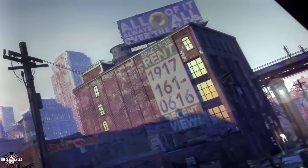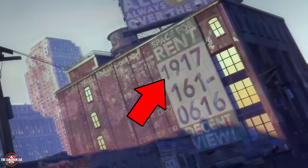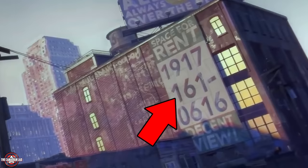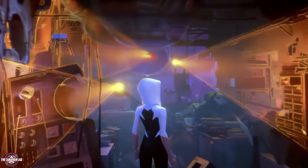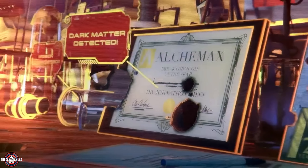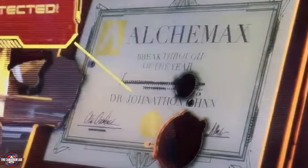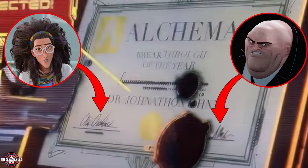Number 3: the apartment where the Spot used to live is now available for renting. Notice the number on the billboard — it says 1917-1610-616. Now 1610 is the designation for Miles' universe and 616 is of course the main primary timeline. Number 4: inside the Spot's apartment, Gwen Stacy scans the whole room for clues. We notice that the Spot, aka Dr. Jonathan Owen, has received multiple awards for his work at Alchemax — for example, one says 'Breakthrough of the Year,' and it is signed by Dr. Octavius, the CEO of Alchemax, and Wilson Fisk, the founder of the company.